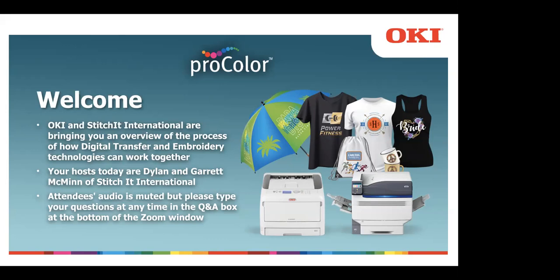As an attendee, please note that your audio is muted. However, you can type your questions in the Q&A box at the bottom of the Zoom window at any time during the webinar. After the demo, we'll have a live Q&A where our experts will answer your questions. The host of today's show will be Dylan and Garrett McMinn, store sales managers for Stitchit International. They've been with Stitchit for five years, working closely with Oki resellers providing education, training, and customer support. I'll now turn it over to Dylan and Garrett at the Stitchit studio.